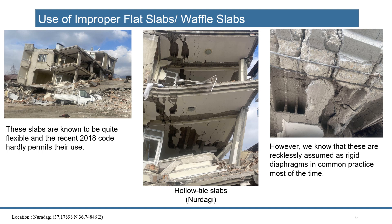Improper slab systems — this is not very widely seen, but in the Iskandar district there was usage of Asmolen or Waffle slab systems, which is a non-ductile system. Turkish code limits the usage of this type of construction, but most of the collapsed buildings in the Iskandar region had this type of Waffle or Asmolen system — mainly a design issue and construction issue at the same time.